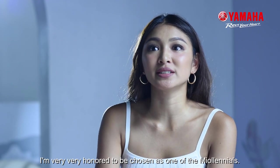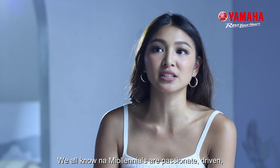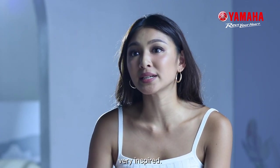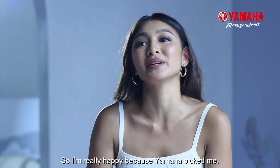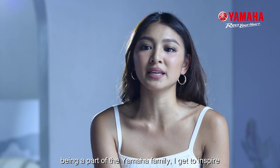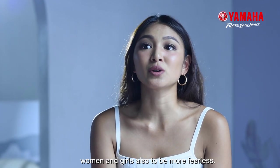I'm very, very honored to be chosen as one of the Mio Lenyals because we all know that Mio Lenyals are passionate, driven, very inspired. I'm really thankful because being a part of the Yamaha family, I get to inspire women and girls also to be more fearless.